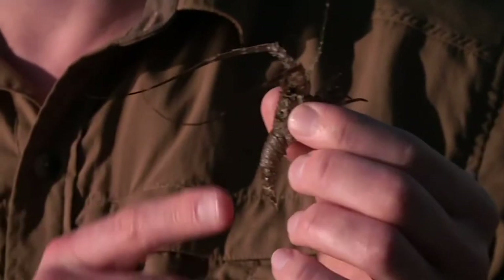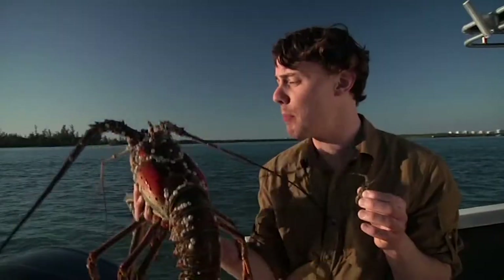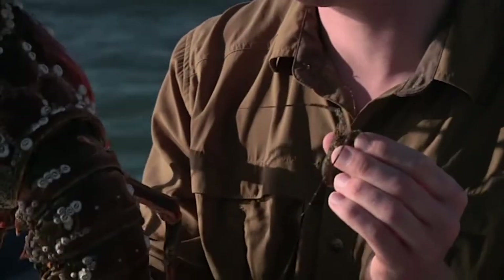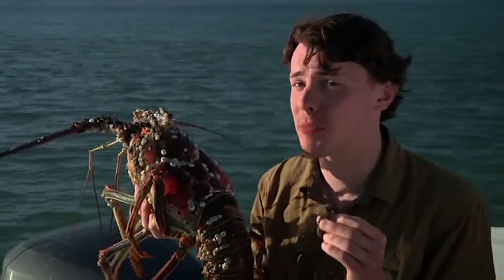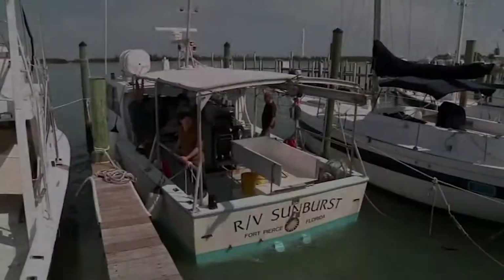This little guy is a young spiny lobster, and this is an adult. It weighs about nine pounds. It's not easy to get from this to this. In fact, only one in 20,000 lobsters makes it to adulthood. So come with me as I join some Smithsonian scientists who are studying the tiny creatures at the bottom of the food chain.